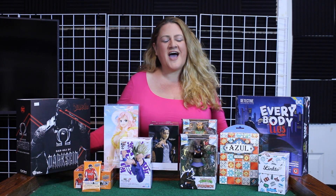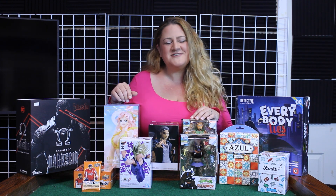Thank you so much for tuning in. I hope you enjoyed all of the new and awesome things we have at the Nerd Mall this week. Make sure to subscribe to our YouTube channel and follow us on social media so you don't miss a thing.